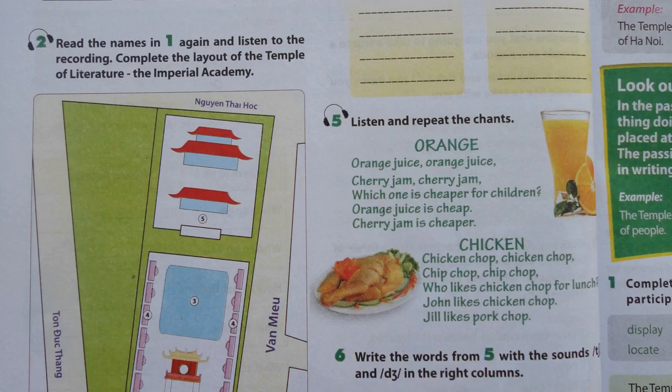Unit 6. Page 60. A Closer Look 1. Activity 2. Read the names in one again and listen to the recording. Complete the layout of the Temple of Literature, the Imperial Academy.